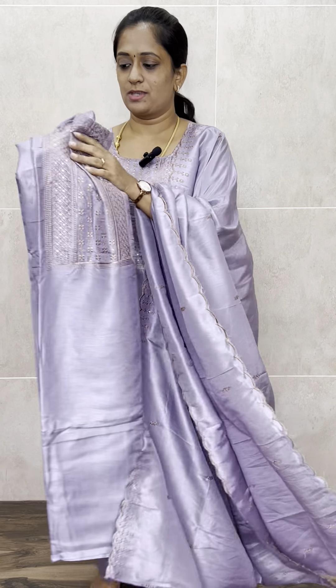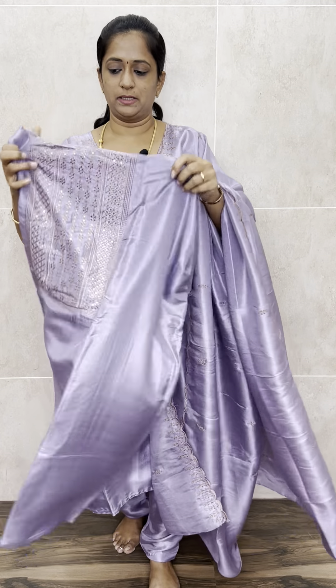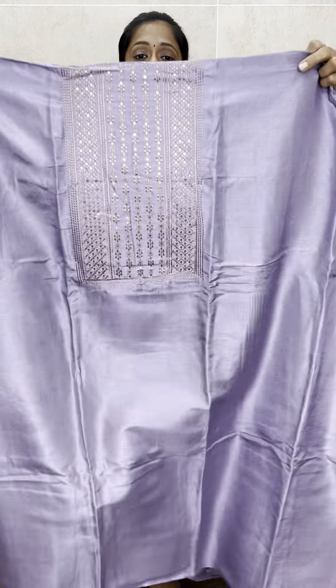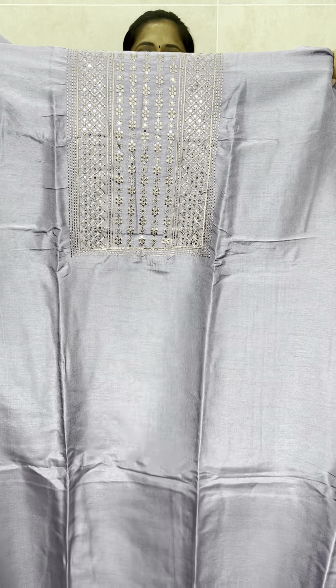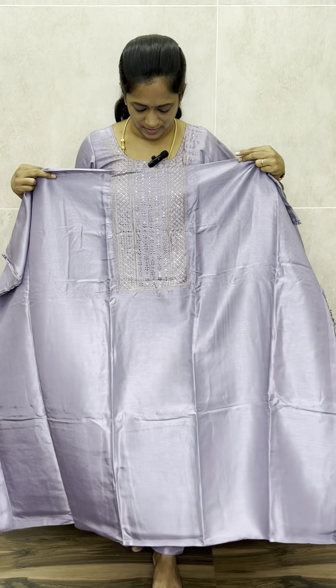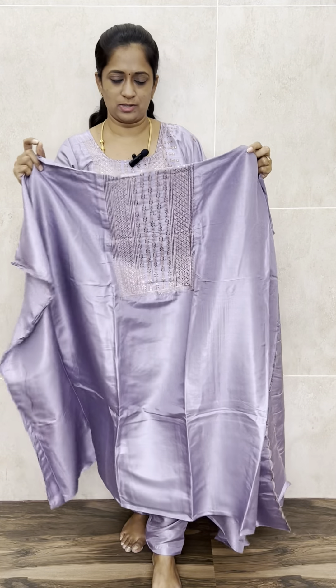On the dupatta you will be getting an embroidery — I will show you in close up. The top features a very beautiful copper thread embroidery, not zari embroidery — copper thread embroidery. You will also be getting a very beautiful, very minute sequence work.